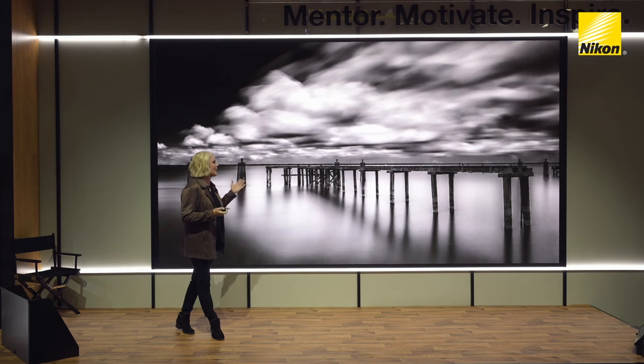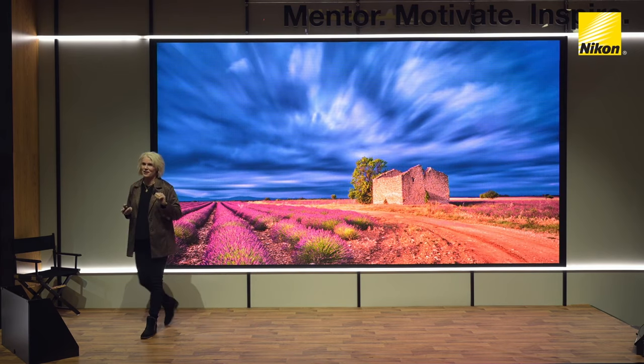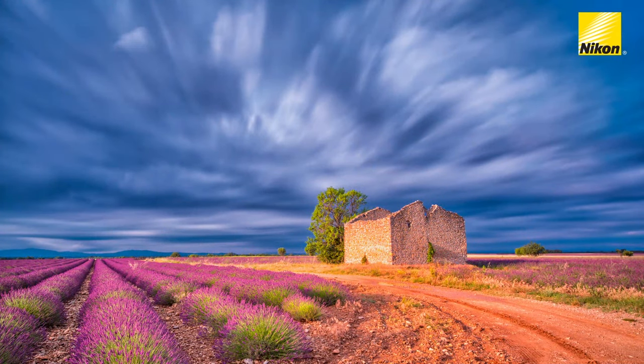I love that tranquility and peacefulness. I carry a 3-stop, 6-stop, and a 15-stop neutral density filter, and of course polarizers. You never know what you'll need, but that will help you tell your story.